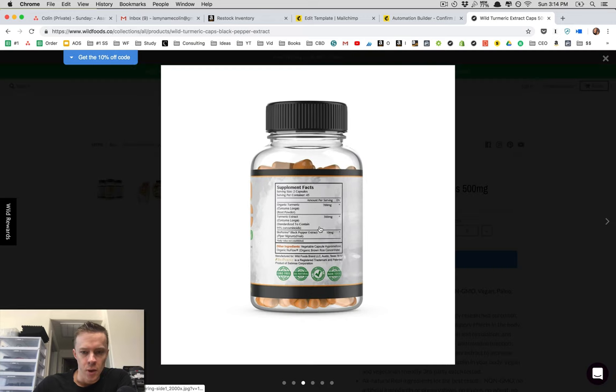Looking at the supplement facts: we have 700 milligrams of turmeric, which is the raw turmeric powder we talked about. Then we have 300 milligrams of turmeric extract, standardized to 95% curcuminoids — those are the compounds that have been studied and researched that really give you a lot of the benefit: anti-inflammatory, and there's also some cancer research. You can look into studies for more on that. And it also has 10 milligrams of black pepper bioperine extract, which is added because it helps your body absorb the curcumin.